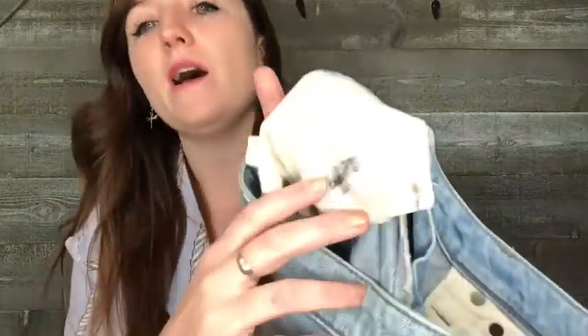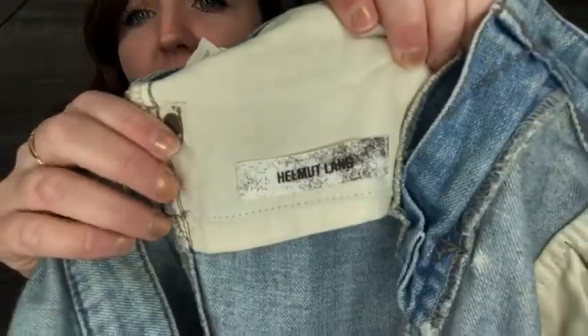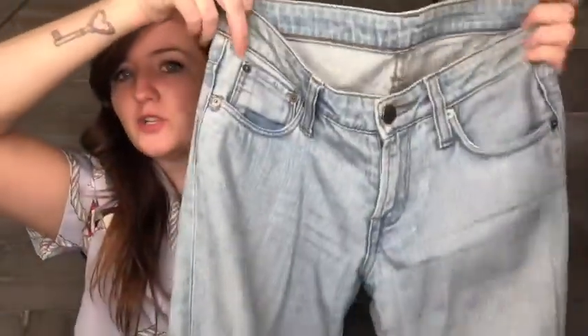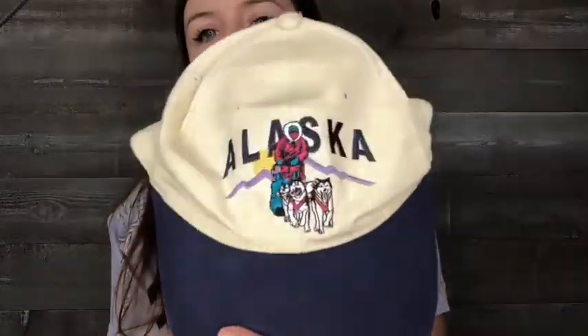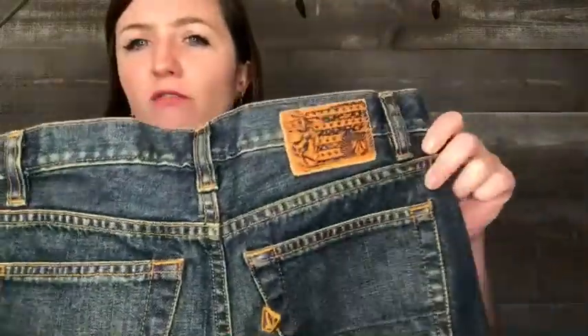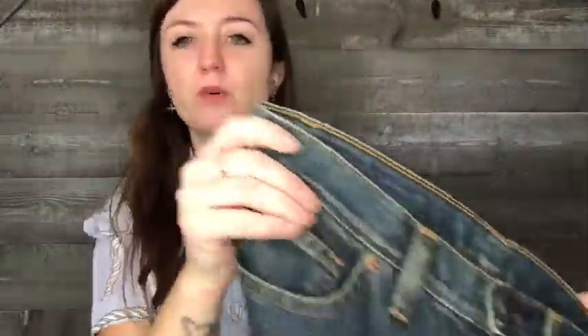These are a pair of Helmut Lang jeans. I was excited to find them, though they don't have a style name — you really have to search for the tag. They're on-trend skinny jeans with a raw hem on the bottom. However, someone stitched on their own belt loop, which I disclosed. I listed them on Poshmark for around $45. I also thought this vintage Alaska hat was really cute — it has dog sleds on it.